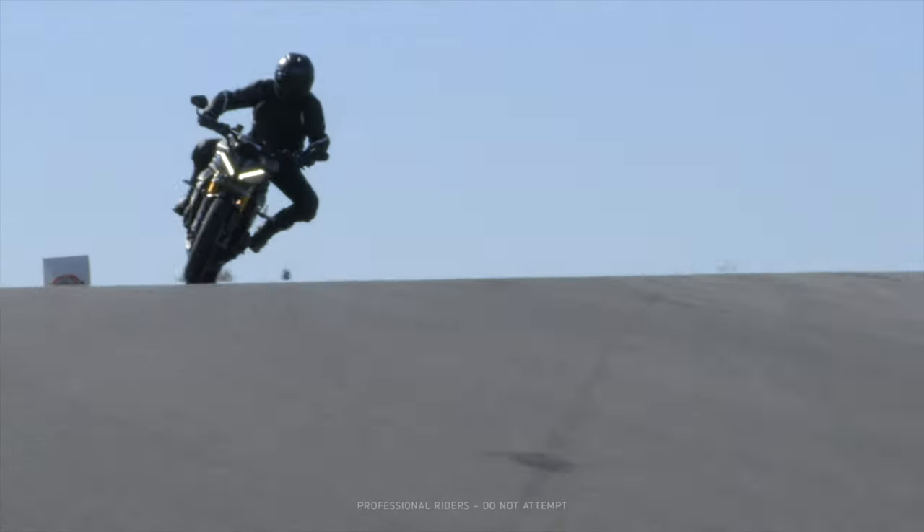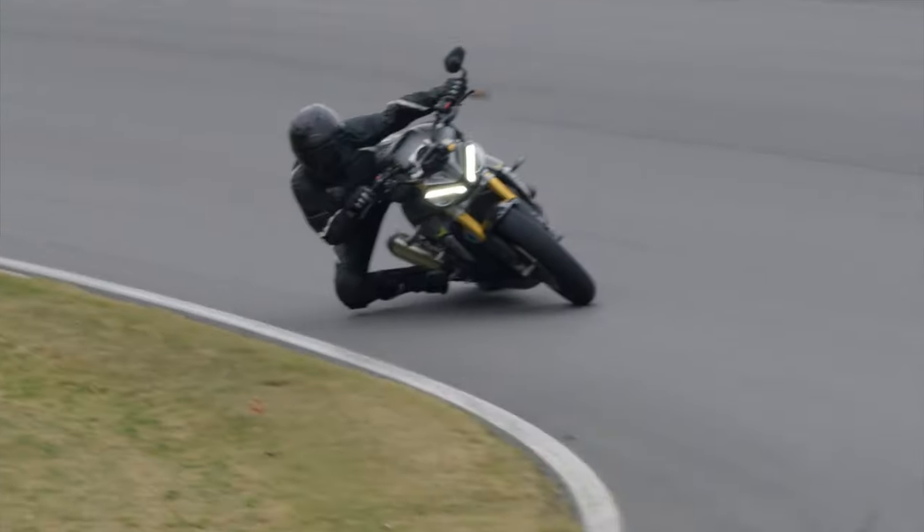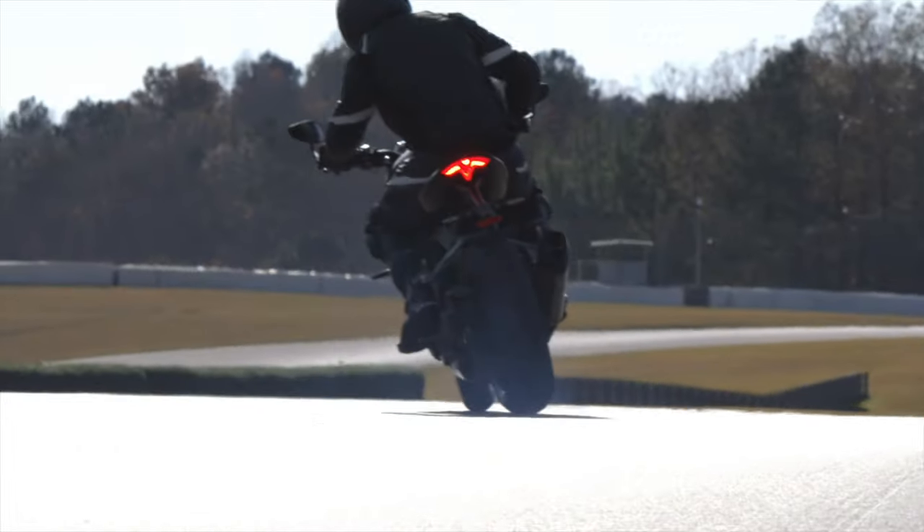Obviously this is made in Thailand like every other Triumph, so don't get your knickers in a twist about that. It's a huge change from the bike that came before, and to be honest, a huge change from the 30 years of Speed Triples that we've had since 1994 when it first came out.